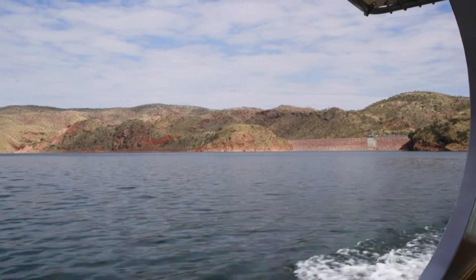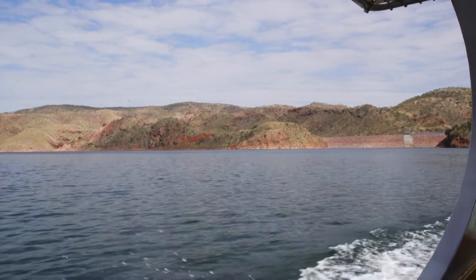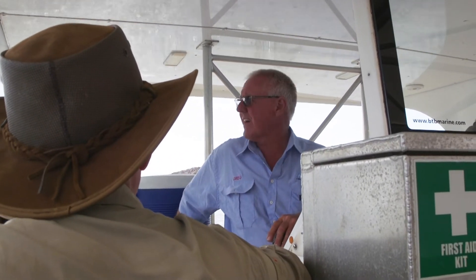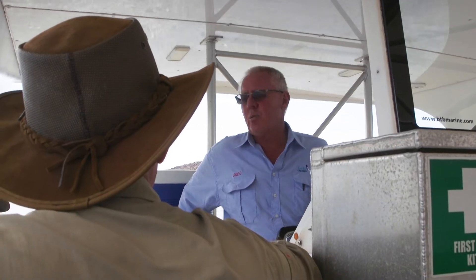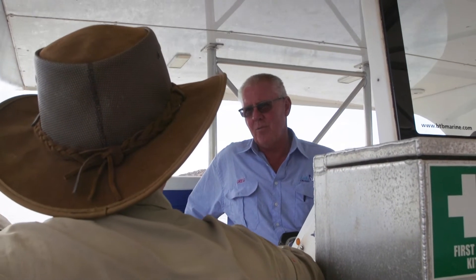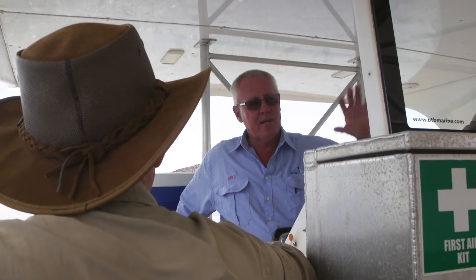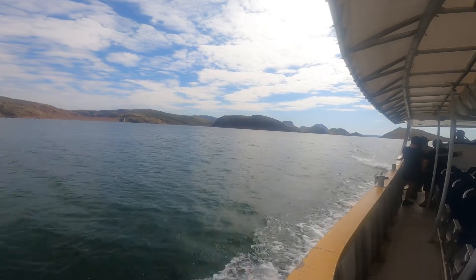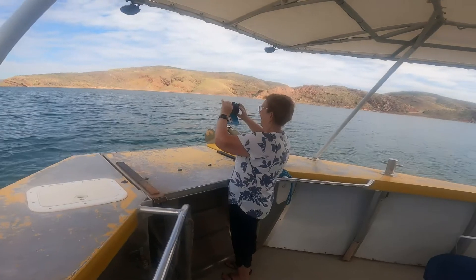Is that the only wall for the dam? Just one dam wall — that's all they had to put in to create the whole area. Really? And it's really small, really cheap to build. In the late 1960s, 22 million dollars was the whole cost of creating Lake Argyle. And you're going to see we have an enormous patch of water.